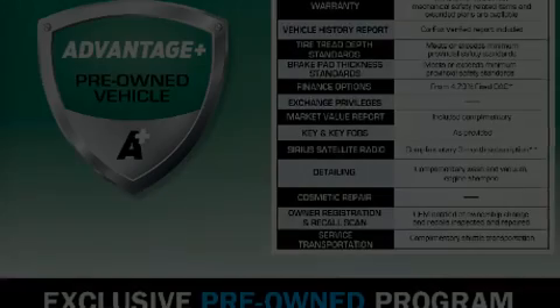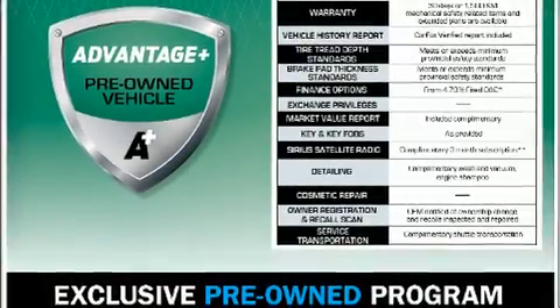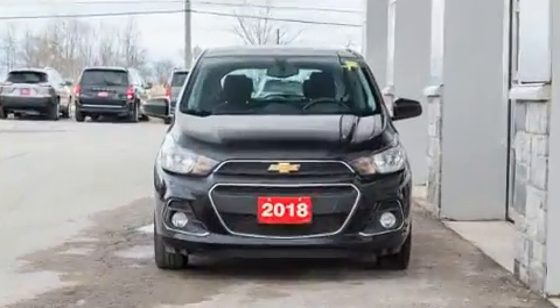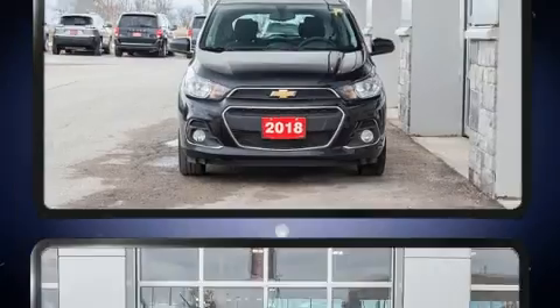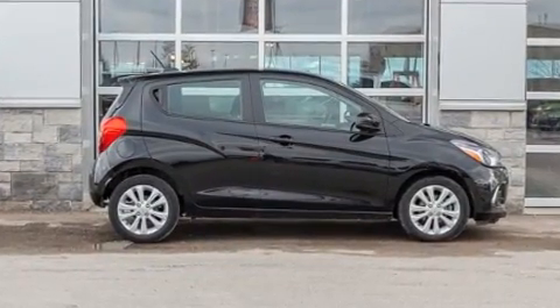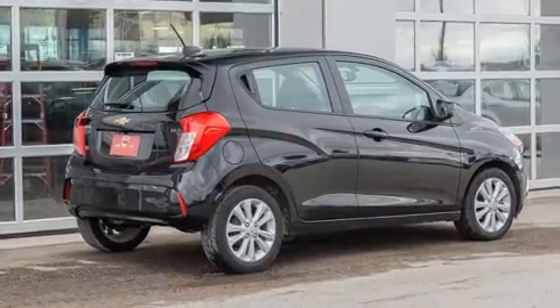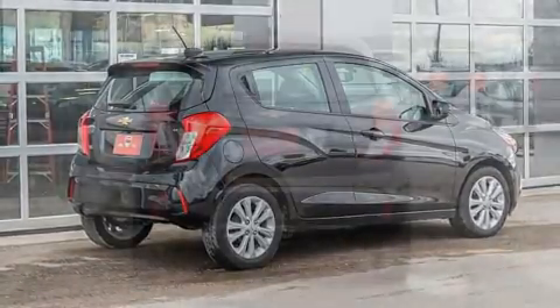Sensibility and practicality define the 2018 Chevrolet Spark. This four-door, four-passenger hatchback just recently passed the 50,000-kilometer mark. Smooth gear shifts are achieved thanks to the efficient four-cylinder engine. And for added security, Dynamic Stability Control supplements the drivetrain.